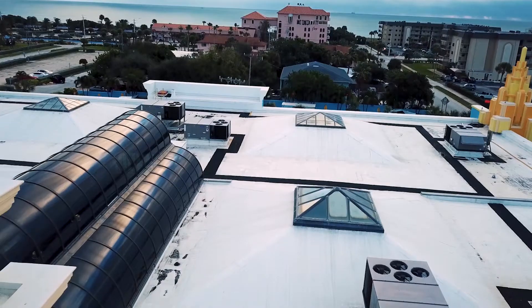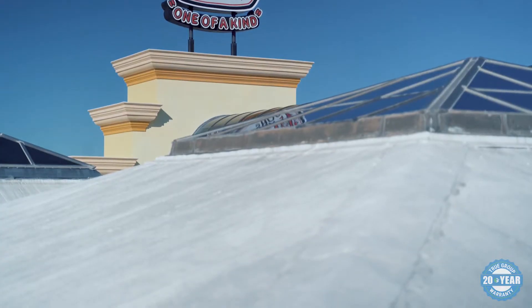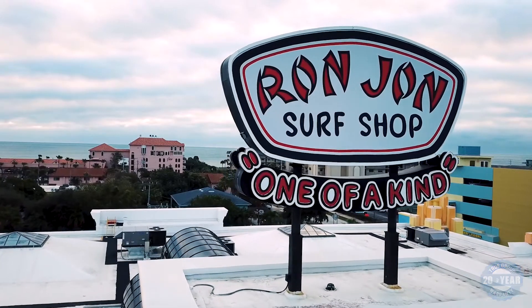It's a modified roofing system, which has multiple coats, but when the top coat starts wearing out, as it did here, the granules started releasing, exposing the underlayment, and as a result, the roofing leaks started occurring.